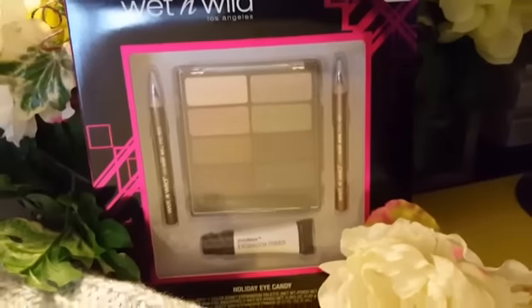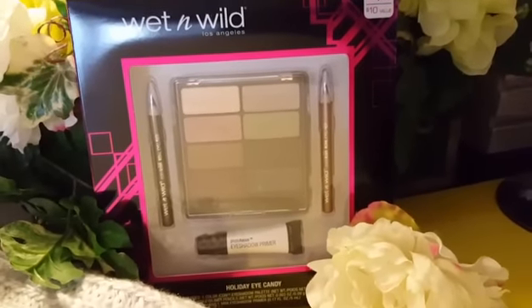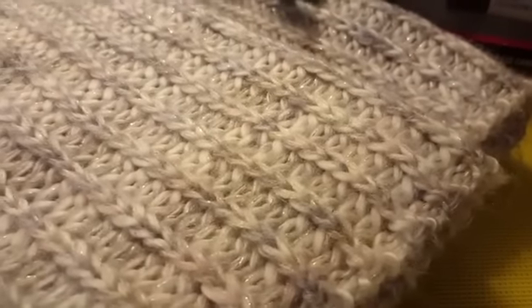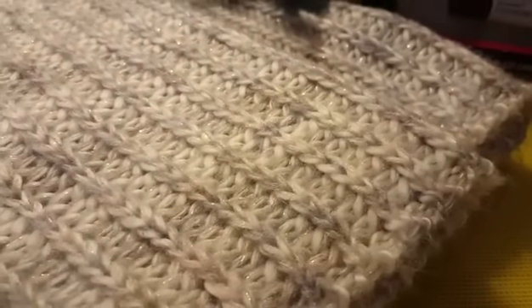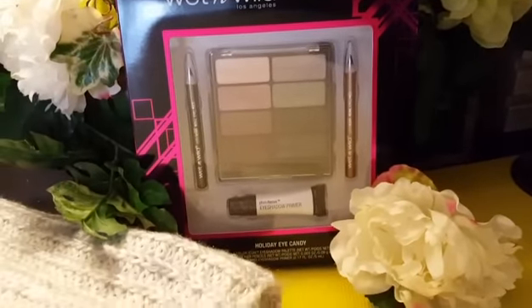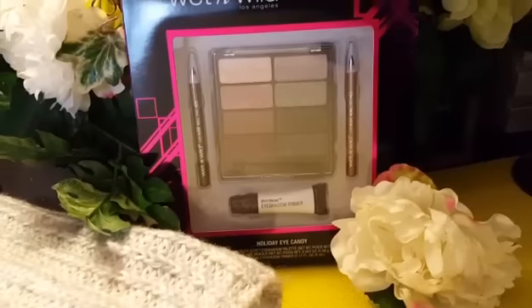If we can get this video up to a hundred likes and a hundred comments, I will also include this infinity scarf, which is super pretty. It's multicolored, light color, so totally neutral with a little bit of sparkle and glitz in there. So if we can get it up to a hundred likes and a hundred comments, I absolutely positively will include the infinity scarf.